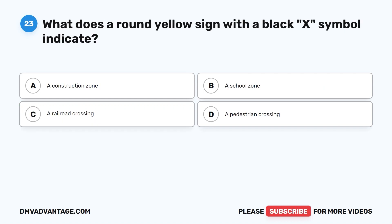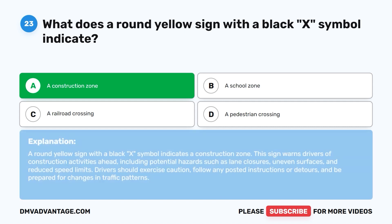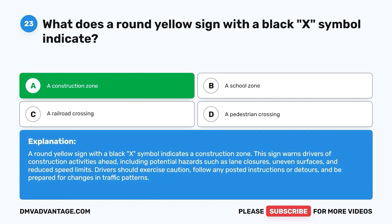Question twenty-three: What does a round yellow sign with a black X symbol indicate? A. A construction zone. B. A school zone. C. A railroad crossing. D. A pedestrian crossing. The correct answer is A. A round yellow sign with a black X symbol indicates a construction zone. This sign warns drivers of construction activities ahead, including potential hazards such as lane closures, uneven surfaces, and reduced speed limits. Drivers should exercise caution, follow any posted instructions or detours, and be prepared for changes in traffic patterns.